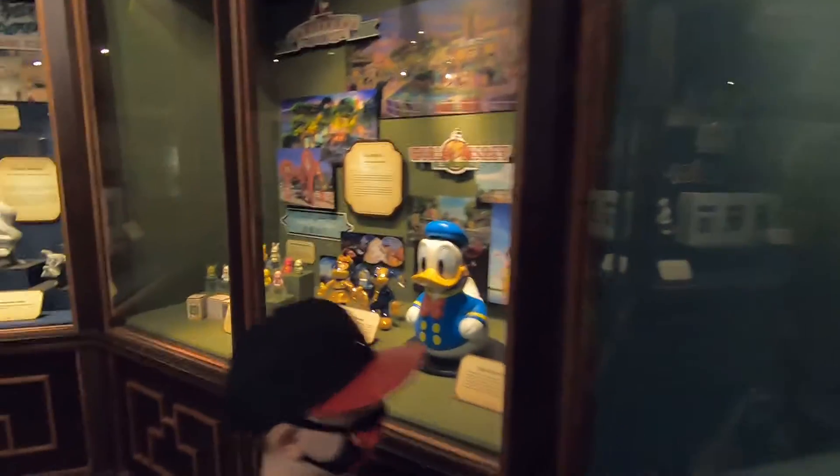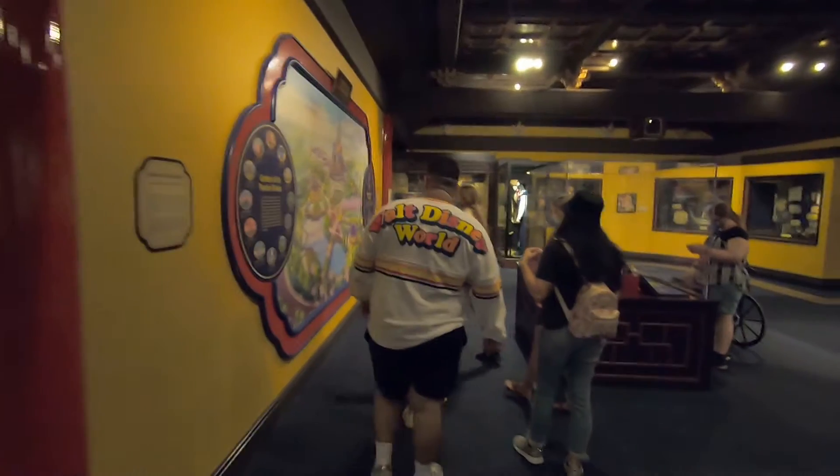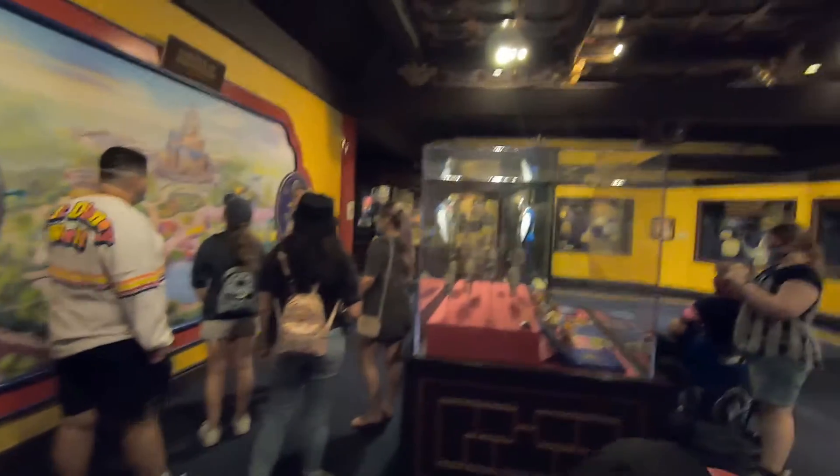This is all Disneyland Shanghai Resort hotel stuff — all stuff from the rooms. There are pictures of the rooms. Wow, isn't that neat! I like this guy's shirt here. Look at that — that's pretty cool. I like that Walt Disney World. And this is Steve.